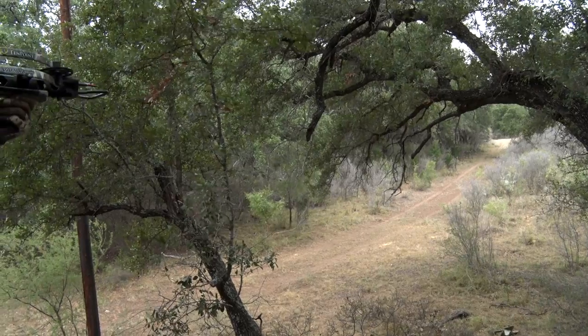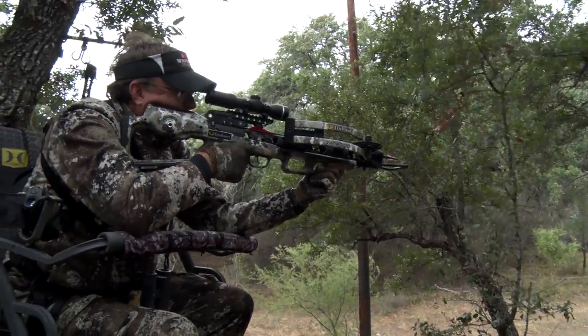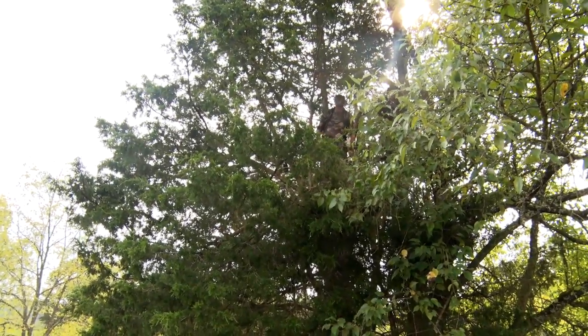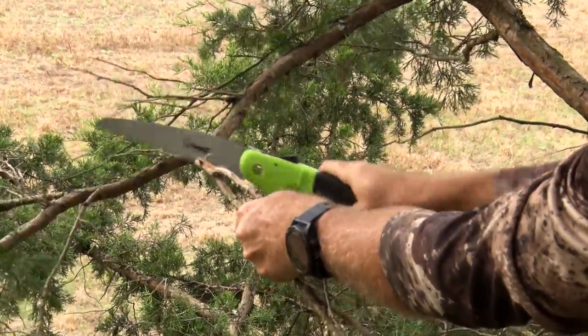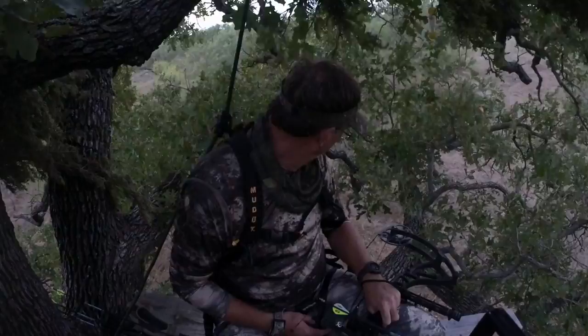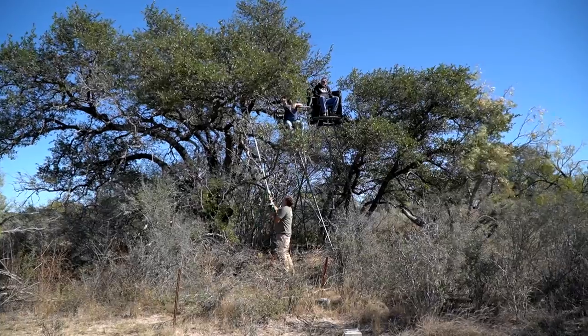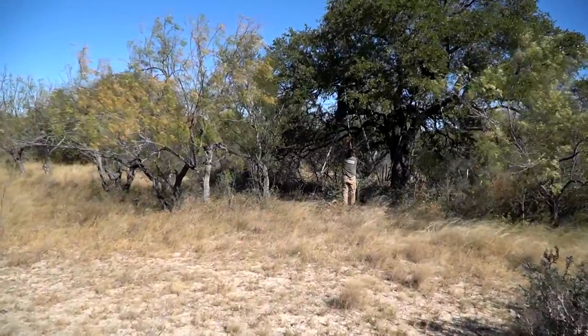After we get everything nice and secure, the next thing for me is how is this stand going to hunt? Where do we need to cut shooting lanes? Shooting lanes are always going to be a factor, especially if you're hunting with a bow, handgun, or crossbow. I climb up in the stand and visualize where I think the deer are going to come from — using data from scouting cameras, past experience, feedback from other hunters, deer sign, and consistent wind direction.